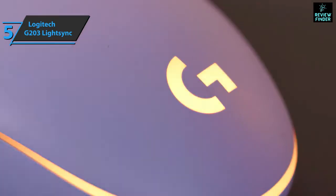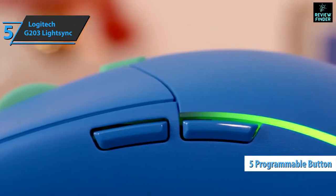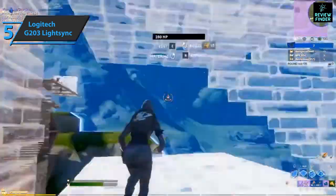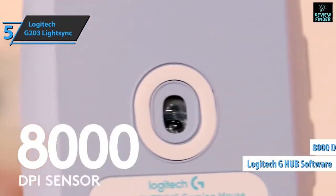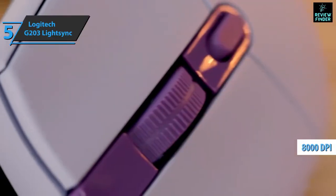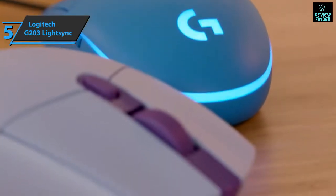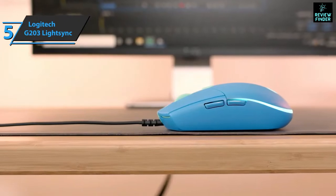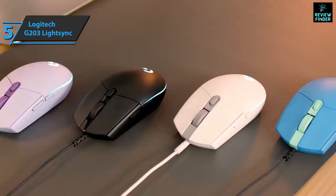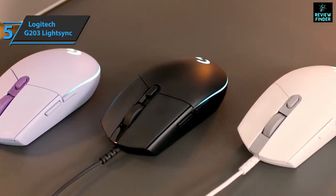The G203 LightSync features a set of five keys, though its symmetry is disrupted by the side back and forward keys for left-handed and right-handed users. All keys can be programmed from the included software, as well as the RGB lighting. The 8000 DPI optical sensor does its job more than well, and the mouse communicates with the computer via a standard USB connection. The weight of slightly less than three ounces allows the mouse to simply fly on the table. The emphasis here is on simplicity, and considering the quality sensor, this model delivers convincing results.